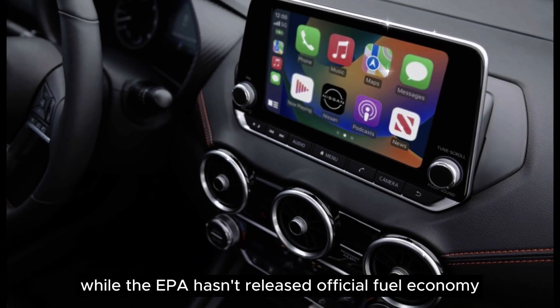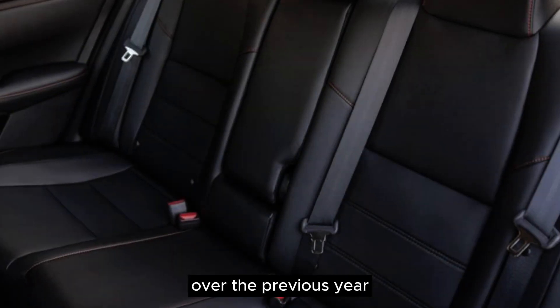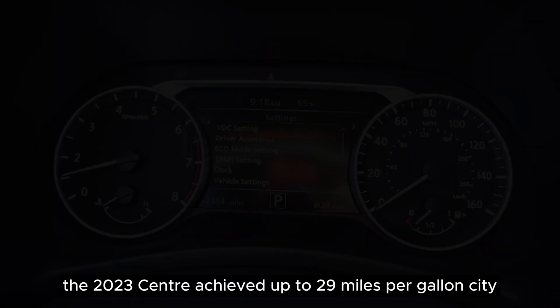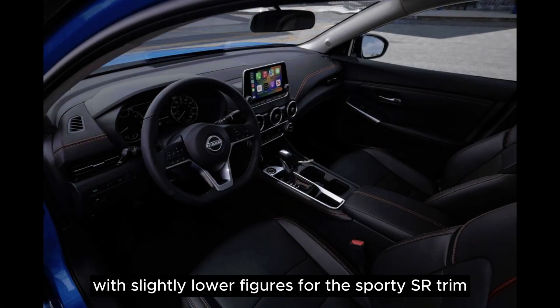While the EPA hasn't released official fuel economy ratings for the 2024 Sentra, Nissan claims improved efficiency over the previous year. The 2023 Sentra achieved up to 29 mpg city and 39 mpg highway, with slightly lower figures for the sporty SR trim.